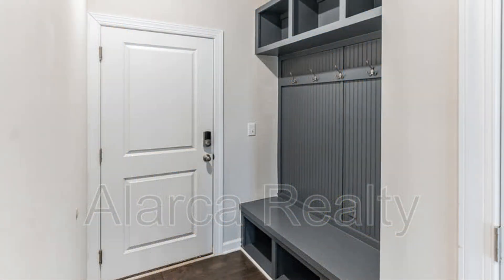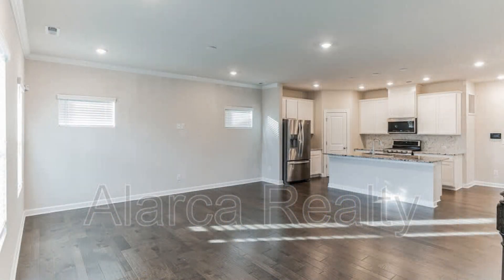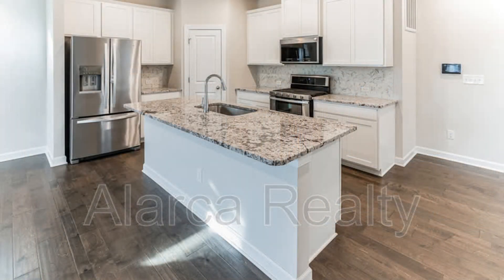It features 2,375 square feet of living space and a lovely layout. The cozy kitchen boasts stainless steel appliances, an island, and a large pantry.